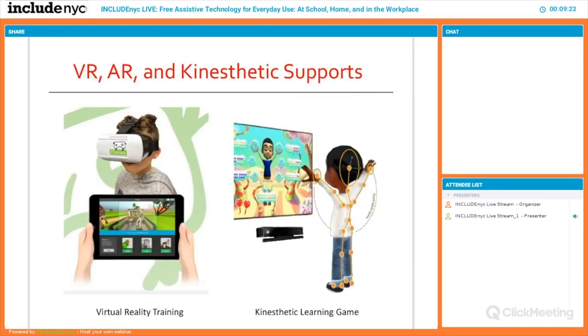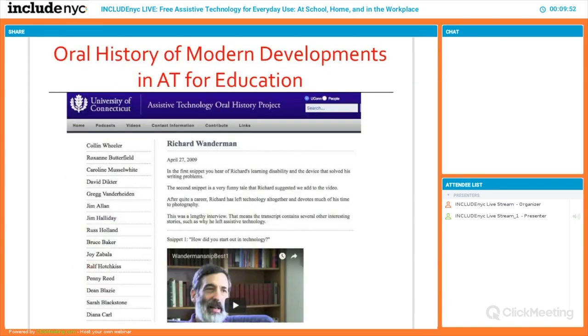The area we'll concentrate on today is computing and alternative access. We've advanced from early IBM Selectrix switches to eye tracking. Dr. Stephen Hawking used a cheek switch to do all of his research in physics. Now on an iPhone we have head tracking to launch apps just by looking at it. And a growing area is virtual reality, augmented reality, and kinesthetic supports — tools helping kids with ASD learn to focus and attend in a virtual environment.